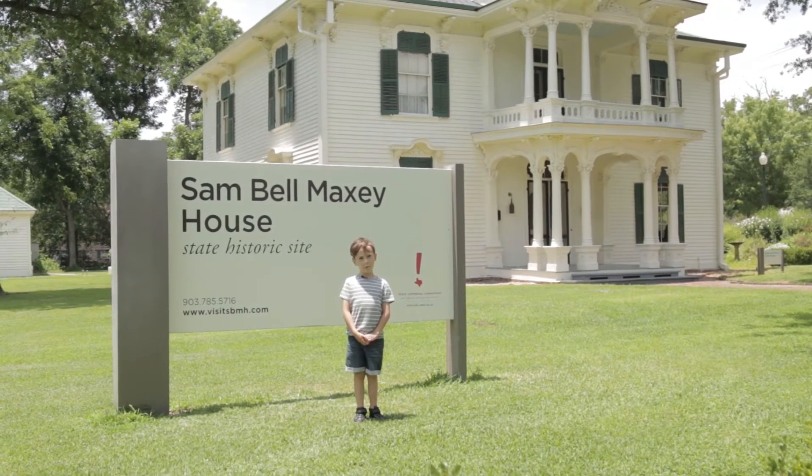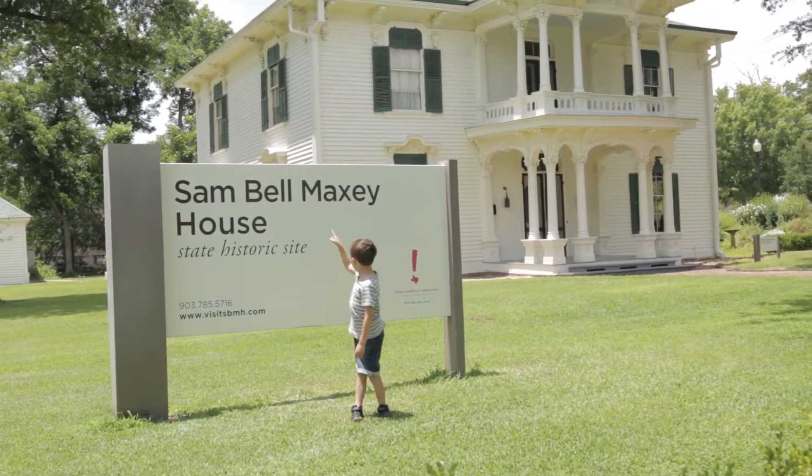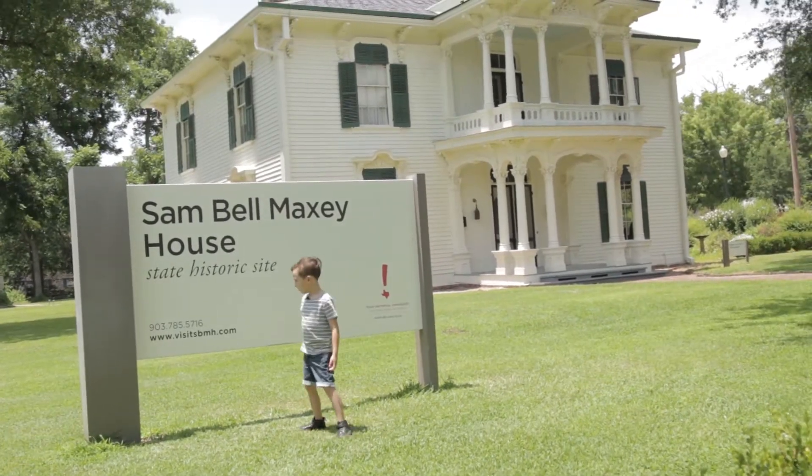Hi everyone, welcome to Liam Broadway. My name is Liam, and today we're at Sandville Maxie House. Let's go inside!